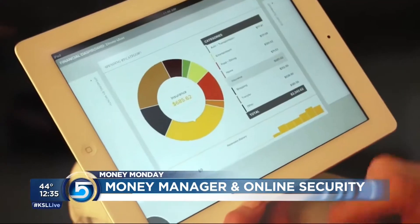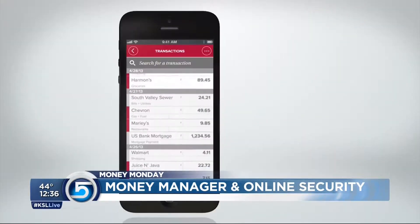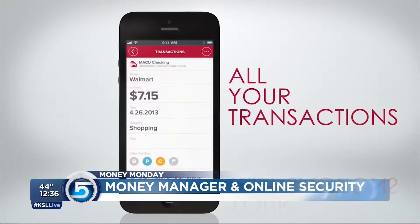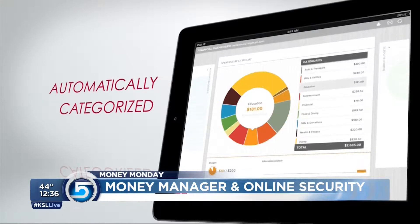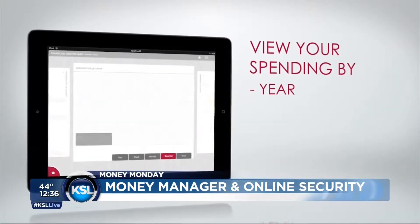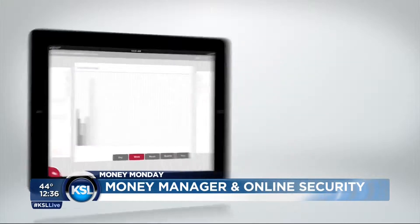You talked about scheduling payments and things like that online. Can you work that into budgeting and things like that? Yes. These websites are incredible. You can link all of your accounts — your checking, your savings, your credit cards, even your retirement accounts — into one location, one website. From that website, you'll be able to track your spending, visualize your spending. It categorizes everything so you can see exactly how your money is being used.